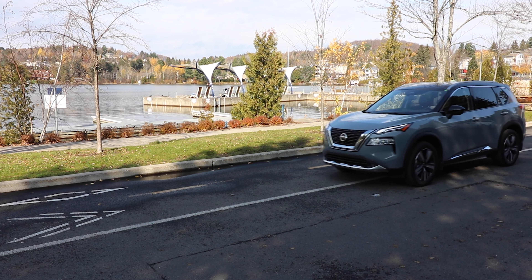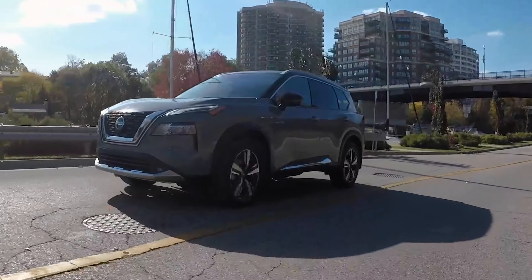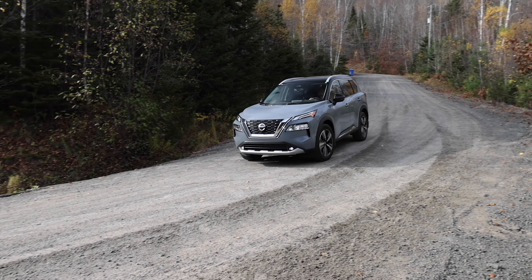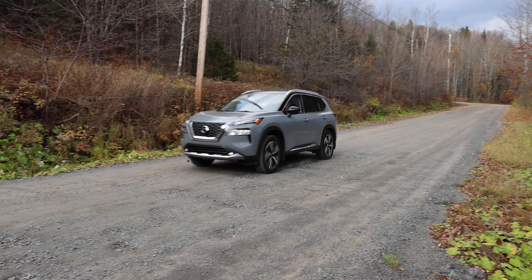Starting price is a little bit more than $28,000 plus fees and transport for a well-equipped model. If you want all-wheel drive you're going to add $2,300, and if you go for the fully equipped version it's going to go through the $40,000 price point — which is pretty much what a lot of SUVs cost. Nissan was selling a lot of those, and with this new redesigned Rogue, they're going to sell a lot more. What do you think? Feel free to comment below, give a thumbs up if you liked it, and subscribe to Car Question. Take care!